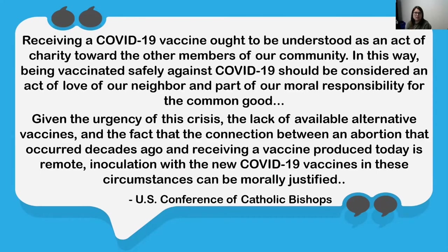Given the urgency of this crisis, the lack of available alternative vaccines, and the fact that the connection between an abortion that occurred decades ago and receiving a vaccine produced today is remote, inoculation with the new COVID-19 vaccines in these circumstances can be morally justified.